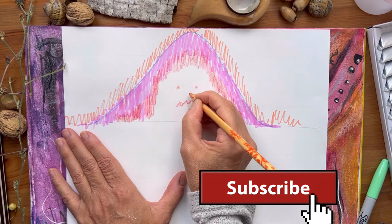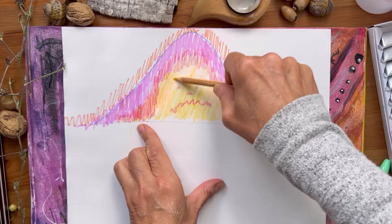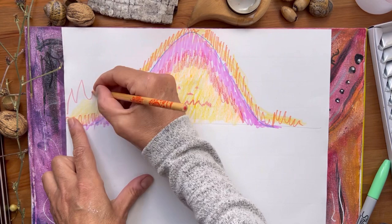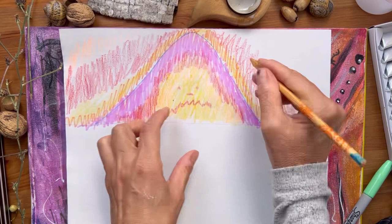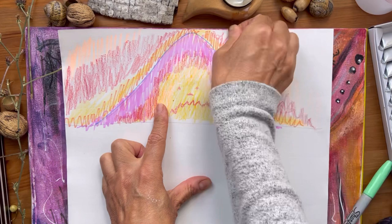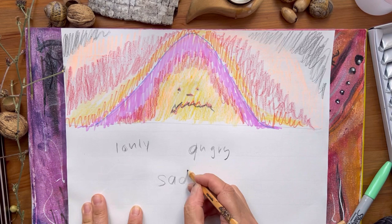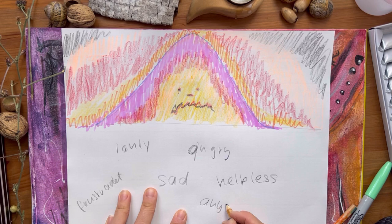Pay attention to your movement — the way you move the pencil or marker on the paper. Just let it flow out of you, whatever anger looks like for you. When you're satisfied with your drawing, write down all the feelings that came up that are underneath your anger when you were drawing. Write down all the underlying feelings that really actually caused the anger in the first place.